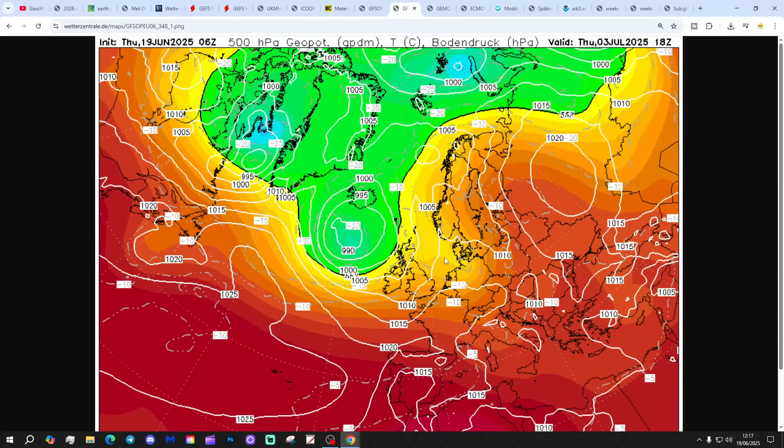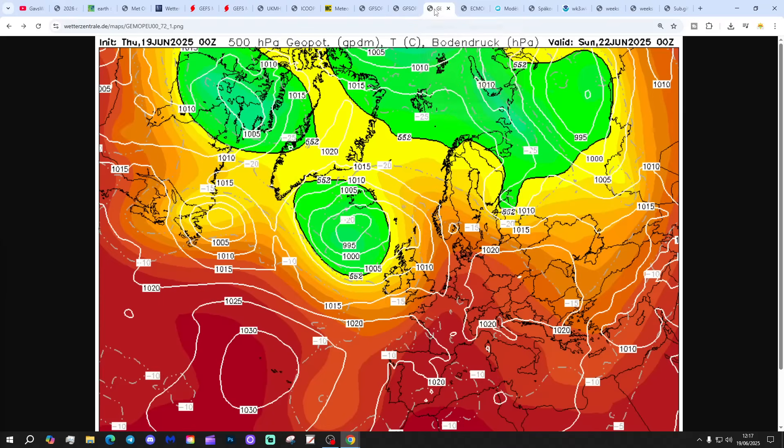With deeper low pressure coming in from off the Atlantic, that gets us into the opening days of July. If you enjoyed the video please do like, share and subscribe - drop a comment and let us know your thoughts. We're only around 20 subscribers away from 20,300 - if you could help us get to the sub that would be absolutely amazing.